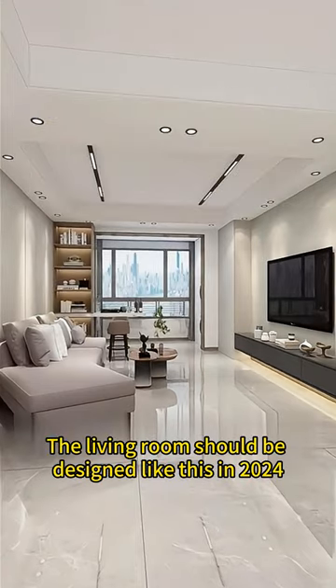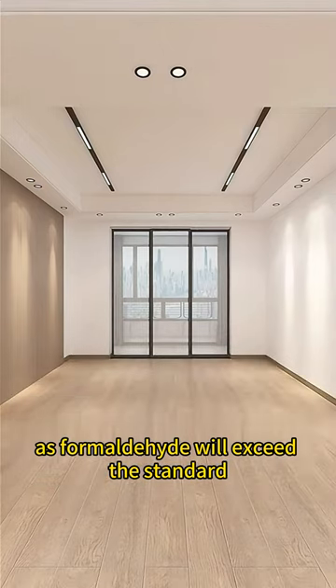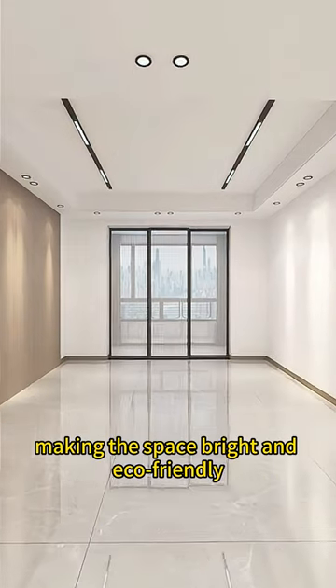The living room should be designed like this in 2024. Do not lay wooden floors in the living room, as formaldehyde will exceed the standard. Instead, use floor tiles, making the space bright and eco-friendly.